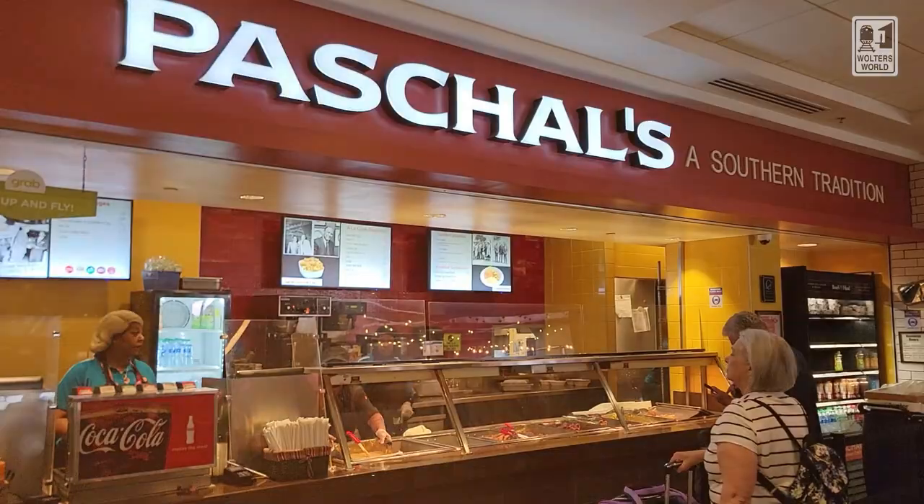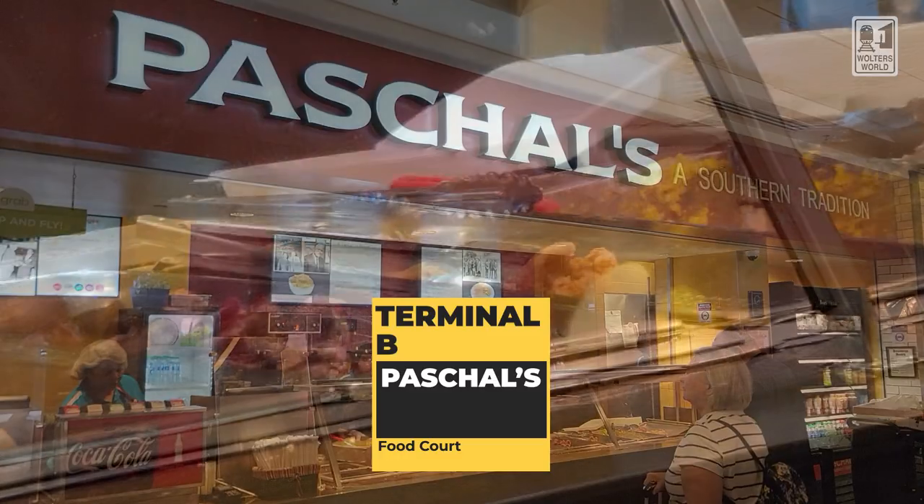They don't mess around here. When you come off that escalator up from the plane train, you've got all kinds of stuff to choose. So let's go up to the food court first. You've got Pascals — if you want some Southern food, they do have breakfast, so you have that option. That's actually not bad.